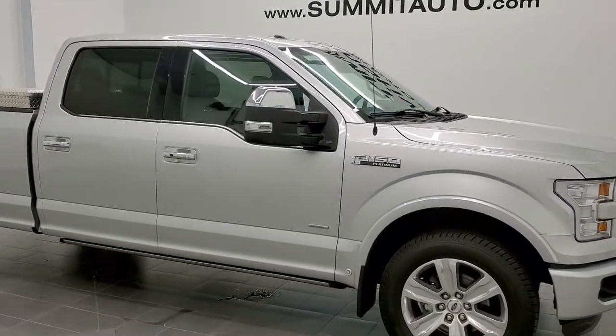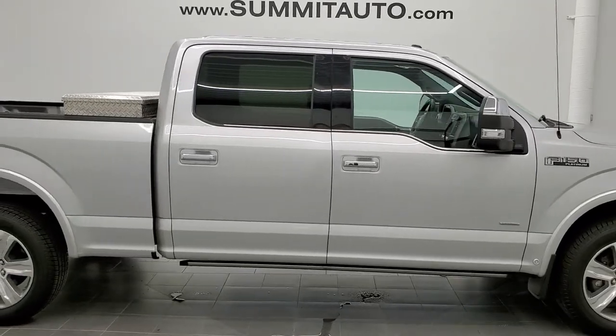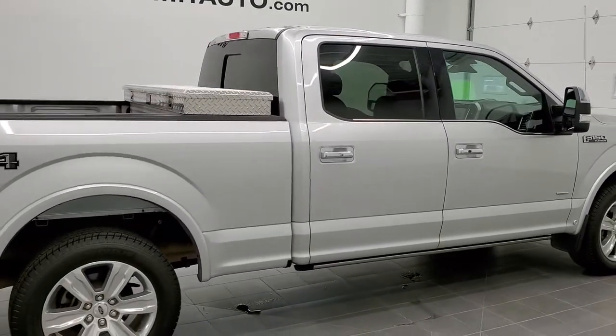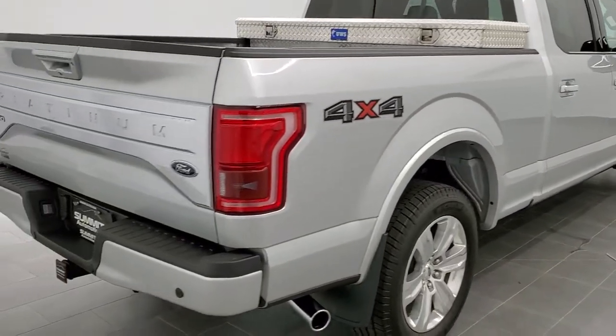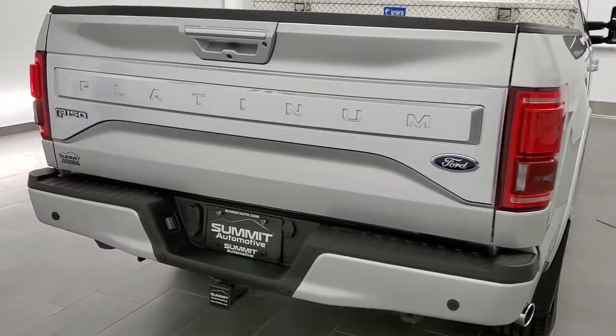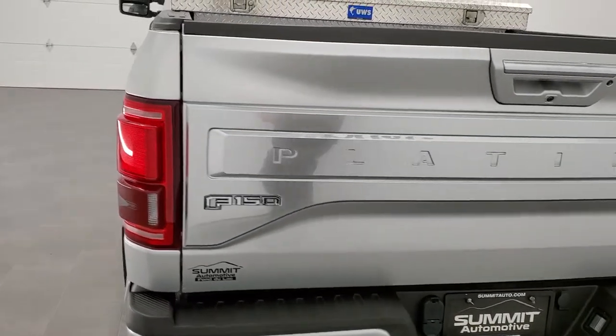This is stock number 11095. We are here at Summit Automotive in Fond du Lac, Wisconsin, your new and used light duty truck headquarters. Today we are checking out this super clean 2015 Ford F-150 crew cab, six and a half foot box. This truck has a 3.5 liter V6 EcoBoost twin turbo motor which pumps out 365 horsepower.